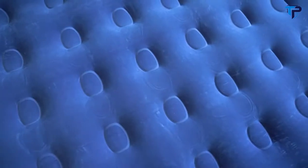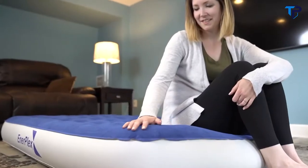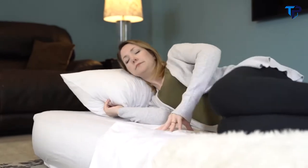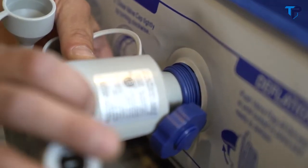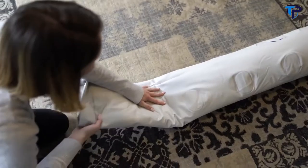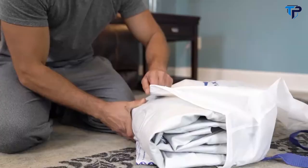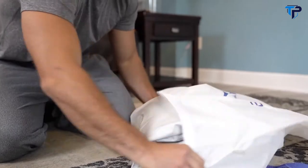Topped with luxurious soft flocking, the bed can be used with or without regular bed sheets. When it's time for storage, simply switch the nozzle to the bottom of the pump and deflate the bed, fold, and store. Or take the bed with you wherever you're headed.